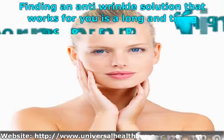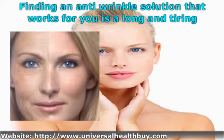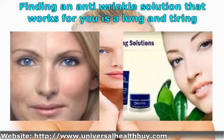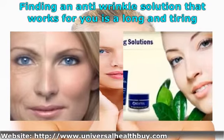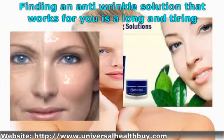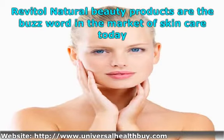Finding an anti-wrinkle solution that works for you is a long and tiring process. You're faced with offerings from hundreds of companies using a variety of unproven components that promise to leave your face as smooth as it was in your youth. No need to search. Revital Natural Beauty Products are the buzzword in the market of skincare today.